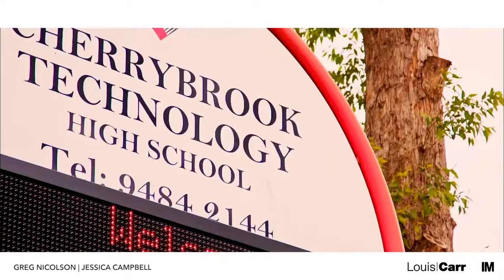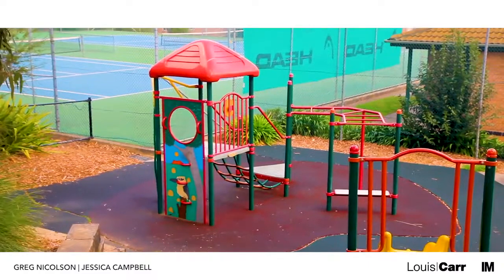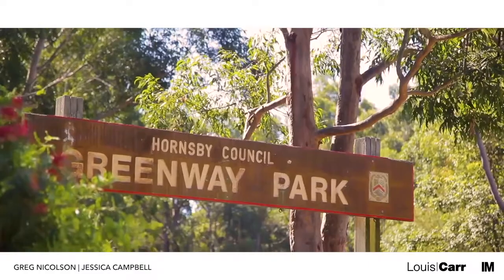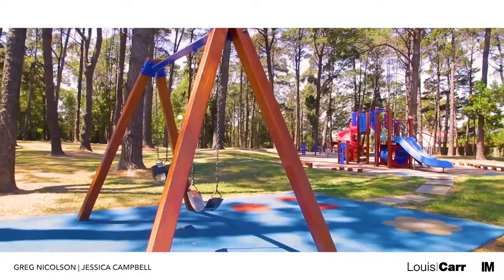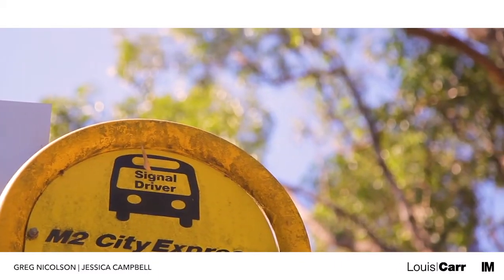The bush views, combined with educational facilities, shopping options and recreational facilities make this family friendly suburb a true delight. At only a 30 minute drive from the city, Cherry Brook also has lots to offer for commuters.